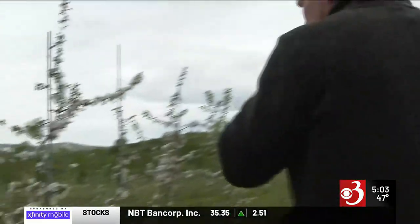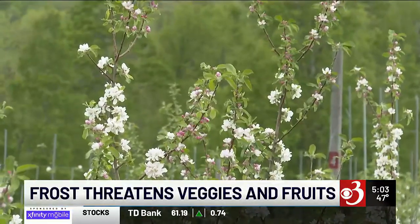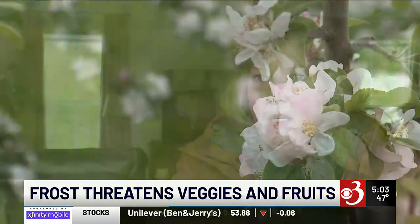As Dick Harris takes a stroll through his apple orchard in Jeffersonville, he watches snow land on the petals of the blooming buds. You can cut it open and it'll be dark and you can see the frost damage on it. We have just come into our bloom in the last few days.